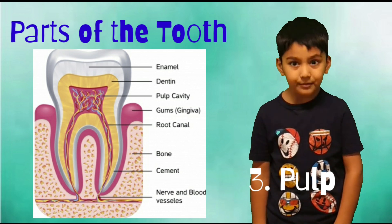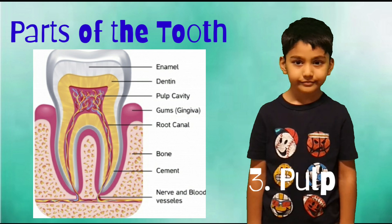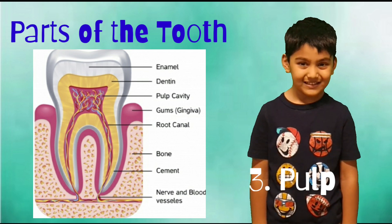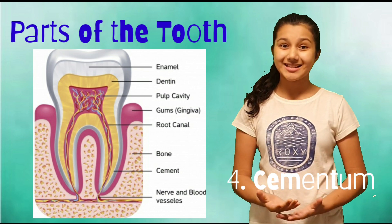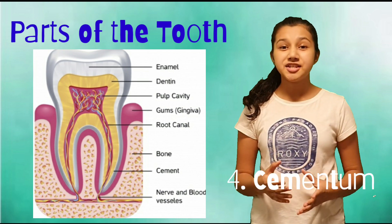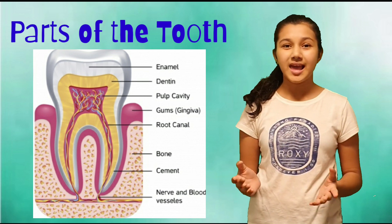Next is pulp. The pulp contains nerve endings and blood vessels. And the fourth part, cementum, covers and protects the roots of the tooth, which is under the gums. This is all about the layers of the tooth.